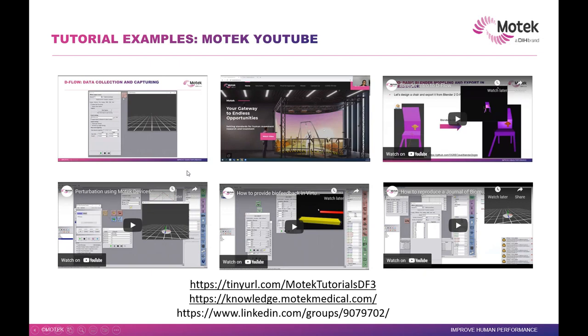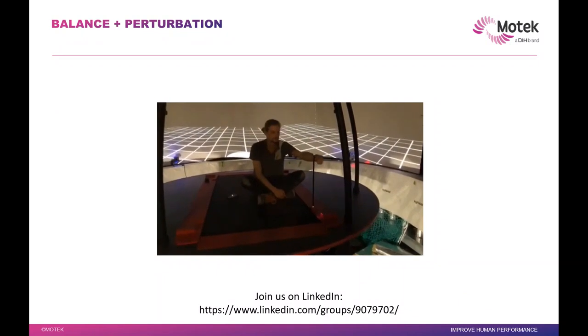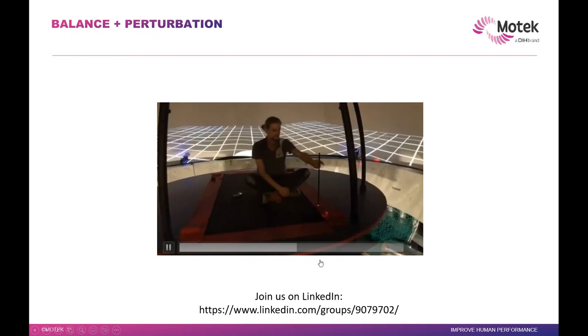Coming back to applications — we have a lot of applications and people doing cool things with our systems. If you look at our tutorials on YouTube or our social media, you can see applications that we and our customers have shared. For instance, one of our engineers is showing the ability of the Karen system to keep just one stick erect, even while perturbing it. The Karen is able to adjust so the stick stays upright, and it can be quite fast.